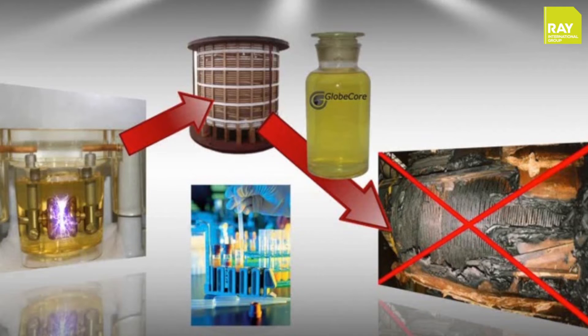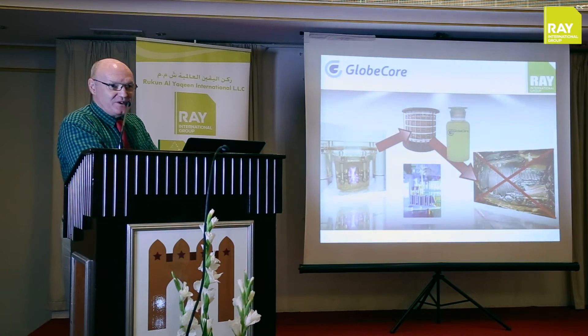Oil has four core functions: to improve dielectric strength and to assist with heat transfer inside the transformer.